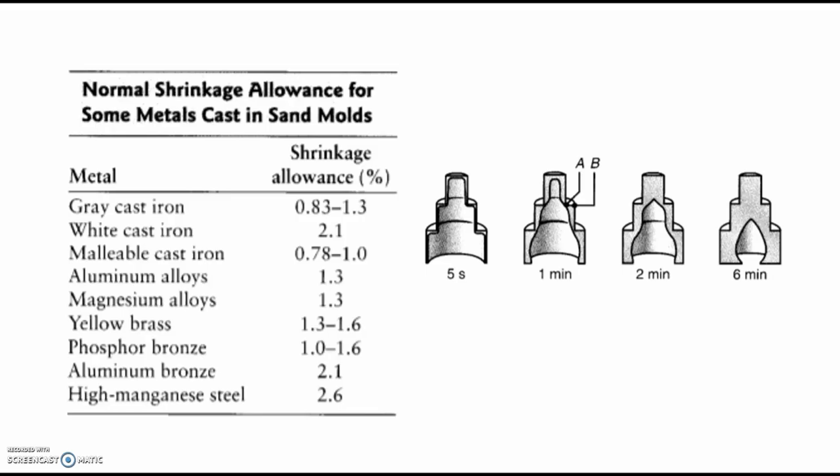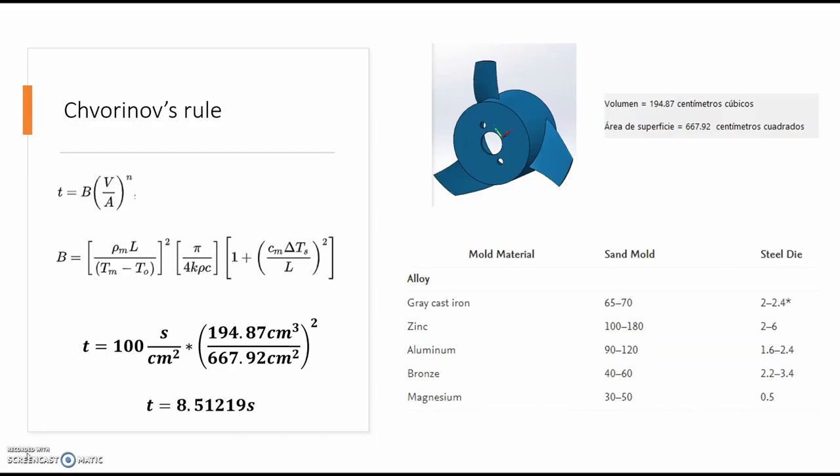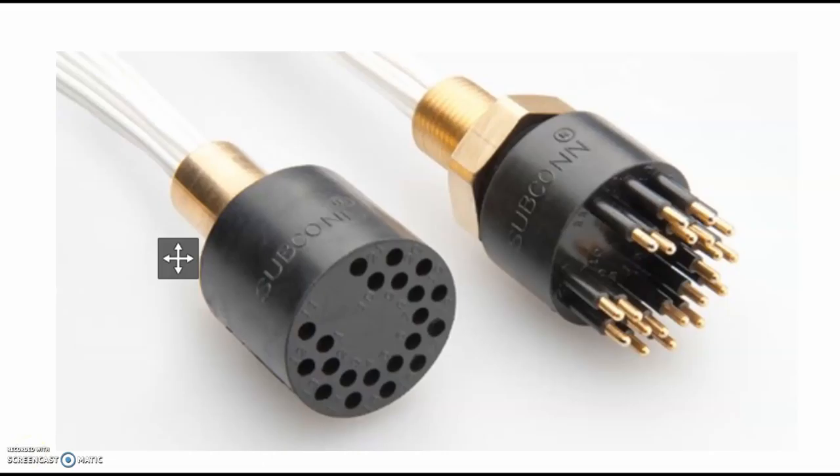We also have to consider the excess materials used in runners and other parts of the casting process — this material is not part of the final product, but it can be reused for the next part. Chvorinov's rule tries to calculate the cooling time of each part by relating the volume to the surface area. We can see the equation in the upper part. The constant value is calculated with different temperatures and density of the material to be cast — in this case, aluminum as the base material cast in a sand or ceramic mold. Using a SolidWorks 3D drawing, I calculated the volume and surface area, and using this rule, I calculated that it takes about 8.5 seconds for each part to cool.